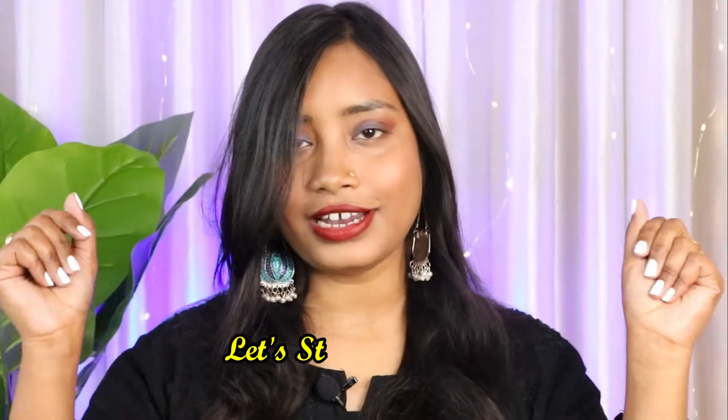Before starting, I'd like to share that I'm not well — my throat is not doing well — so I'm sorry if I sound a little different. I'm trying to be consistent on YouTube, that's why I'm filming this video. Please subscribe to my channel for this effort. Let's start the haul!